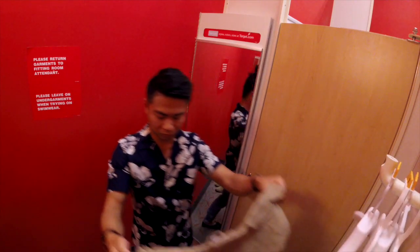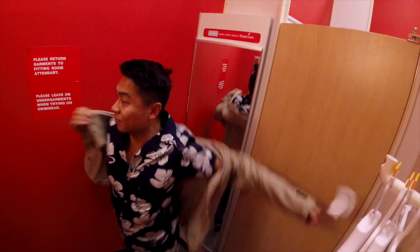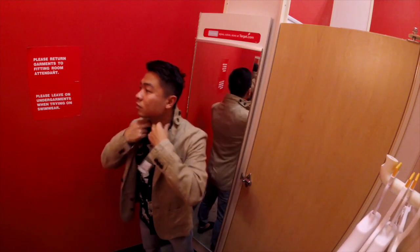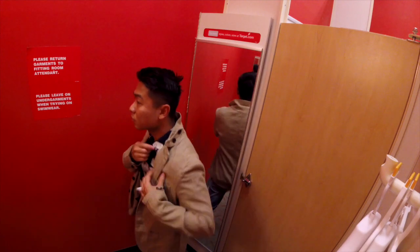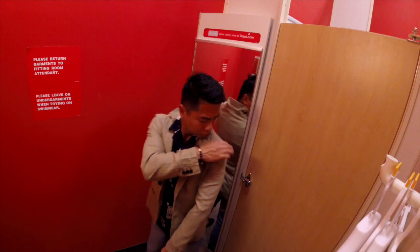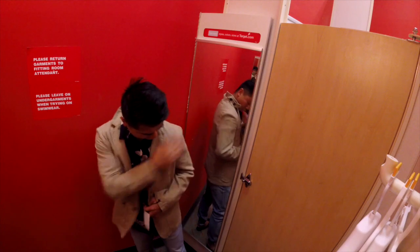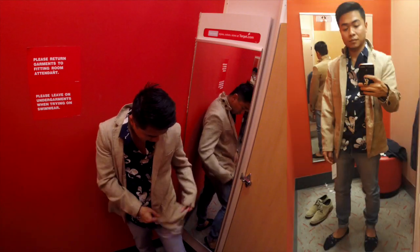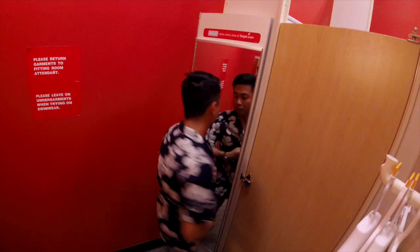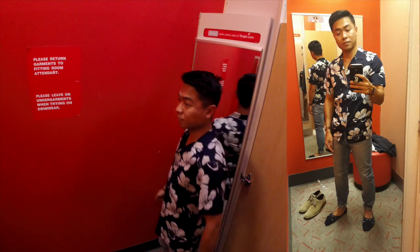I went on and tried the tan linen blazer just for fun. The fit is exactly the same as the last one, but I do like some of the details — behind the collar there's a button tab, and it has a soft shoulder, natural with no padding. I like that it has patch pockets, so it's a very casual blazer. If you try it on and it fits great, this is an awesome blazer for the price for sure.